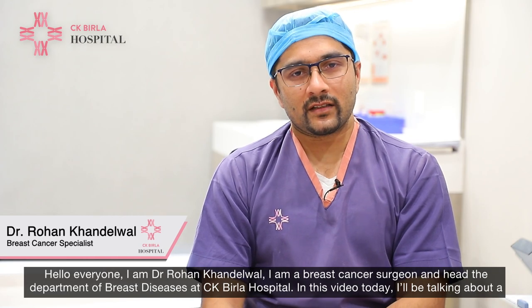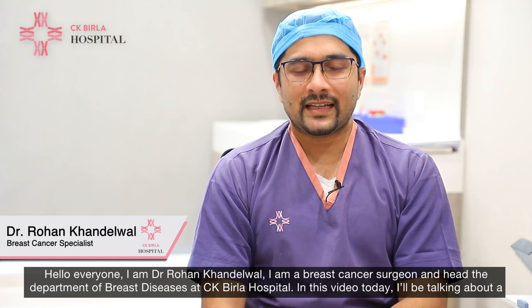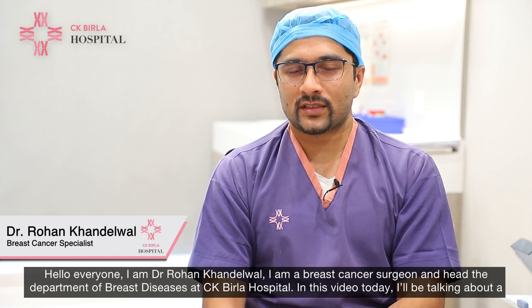Hello everyone, I'm Dr. Rohan Khandelwal. I'm a breast cancer surgeon and I head the Department of Breast Diseases at CK Bidlow Hospital.